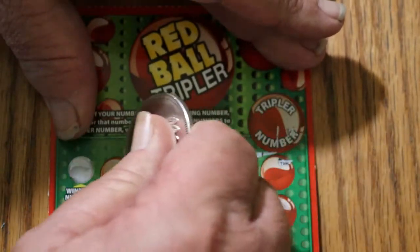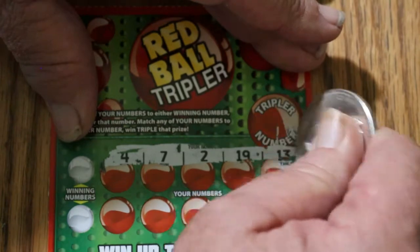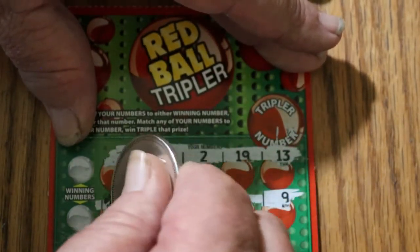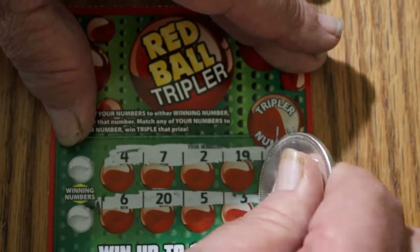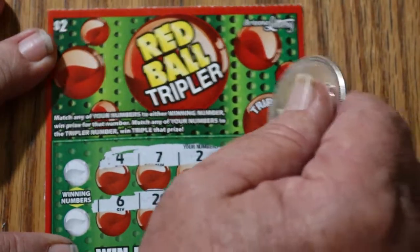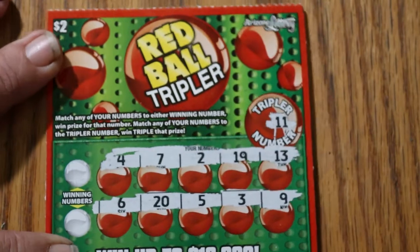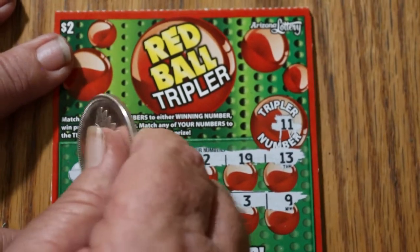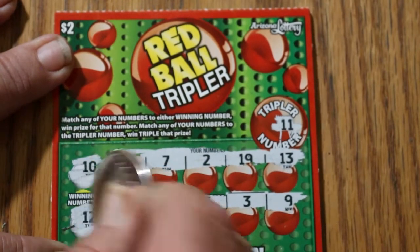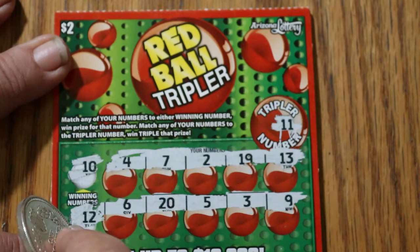These are harder to scratch. Top row: 4, 7, 2, 19, and 13. Bottom row: 9, 6, 20, 5, 3, and 9. Tripler number is 11, and no Tripler number match. We're looking for winning numbers 10 and 12. No 10s, no 12s.